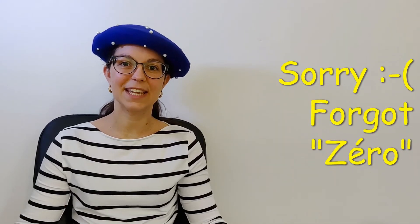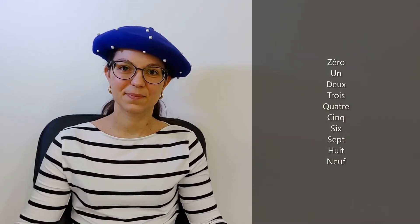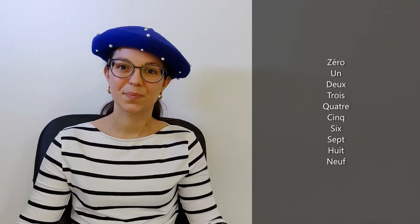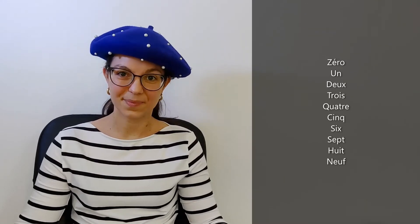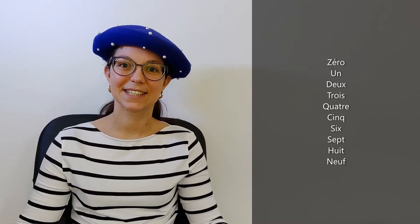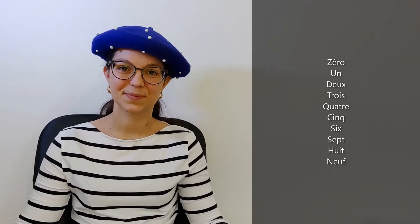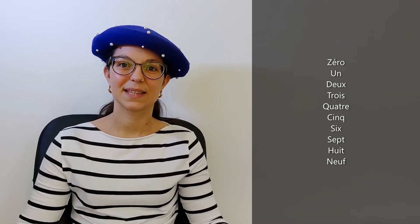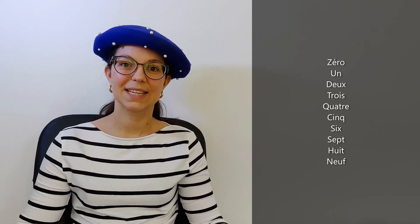And now let's start again and you repeat after me. Un. Deux. Trois. Quatre. Cinq. Six. Sept. Huit. Neuf. Excellent!